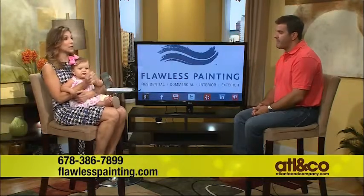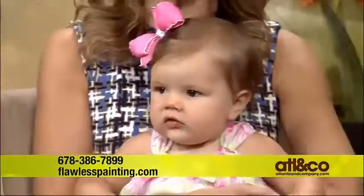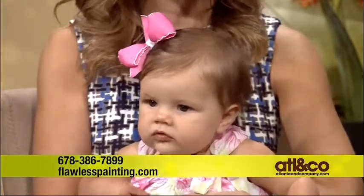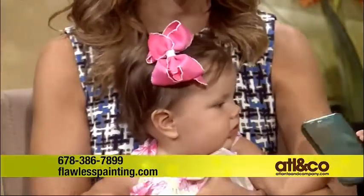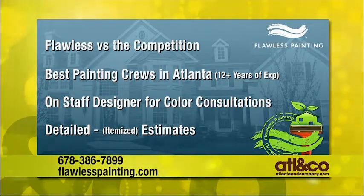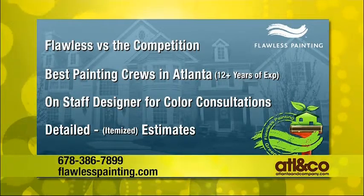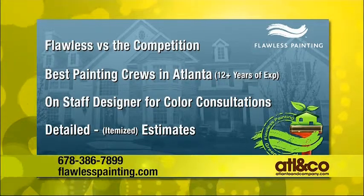What really differentiates Flawless from other companies is detailed estimates and our crews. It's not like we have new people working with us every other day — our guys have been with us for over 10 and 11 years. That's the key. We have a consistent methodology, consistent processes. We can send the same people back, whether we're painting one bedroom nursery or doing the whole exterior. People love that, and I explain from beginning to end what's going to take place — very detailed — so there are no surprises.